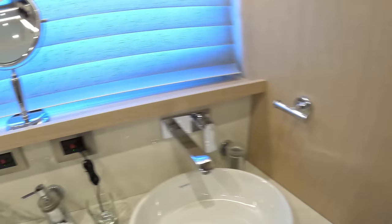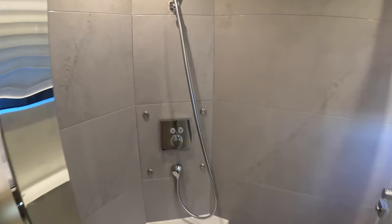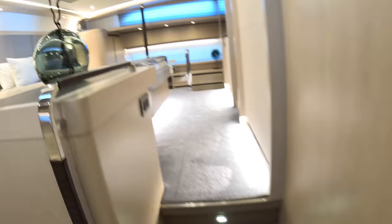The ensuite has twin sinks. Heading further in, we find the toilet, and aft of that a really nice size shower with rainfall head and a wand. Superb. That is the owner's cabin — looks great.